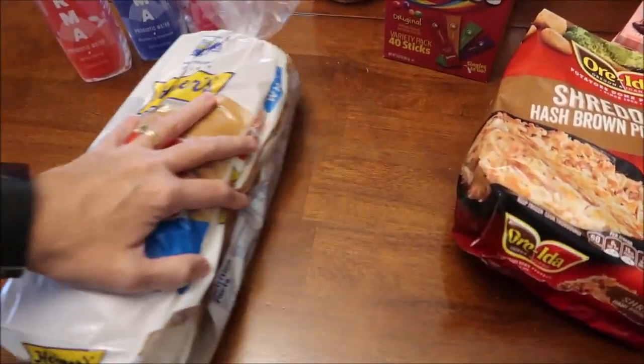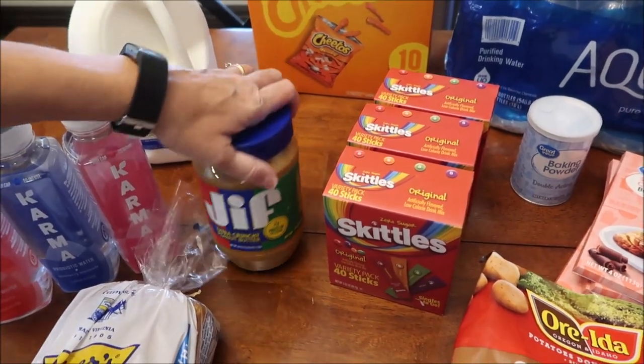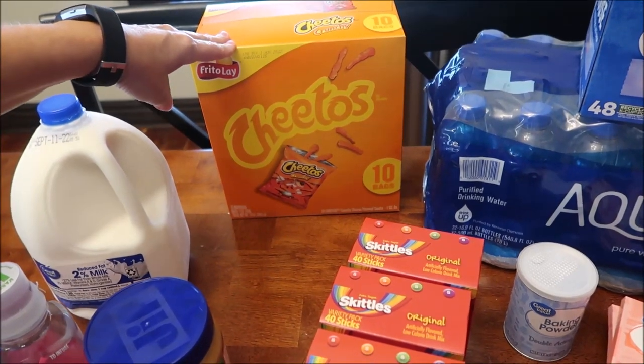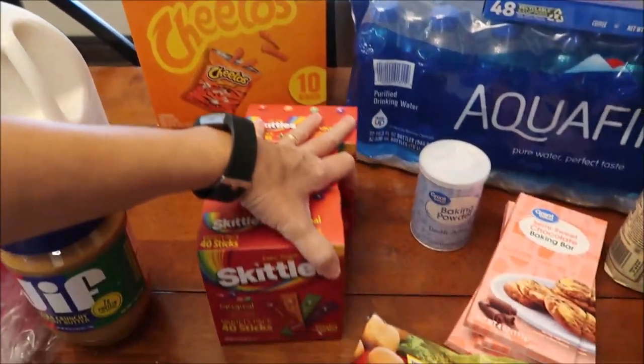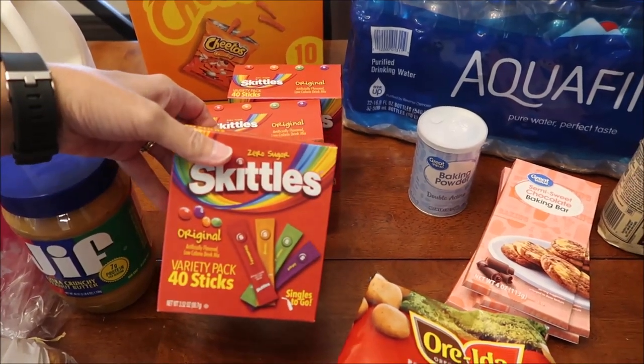We bought a loaf of bread. Kevin likes extra crunchy peanut butter, so that's what we got for him. We bought some Cheetos — he made sure he did not get flaming hot. We bought three packages of the Skittles drink mixes because that's what we like.